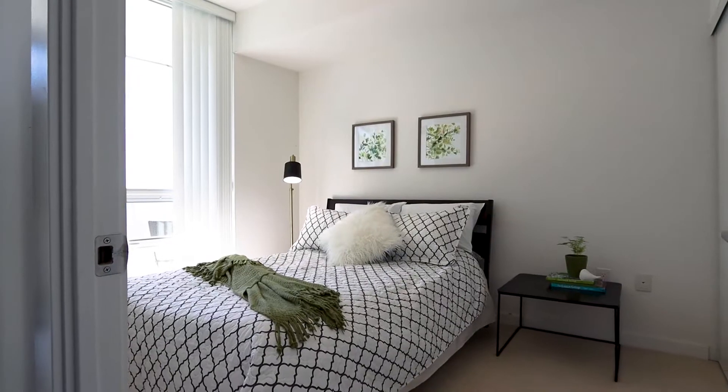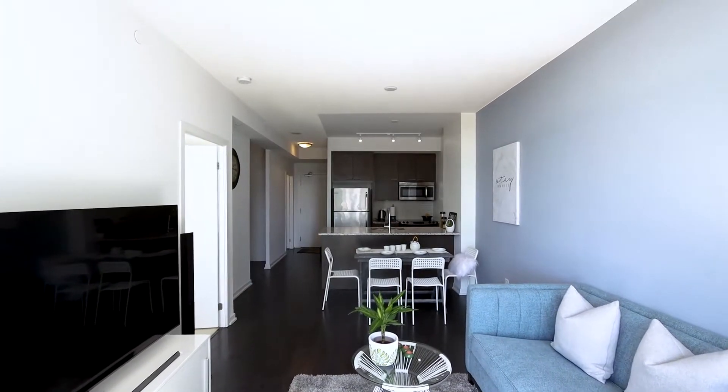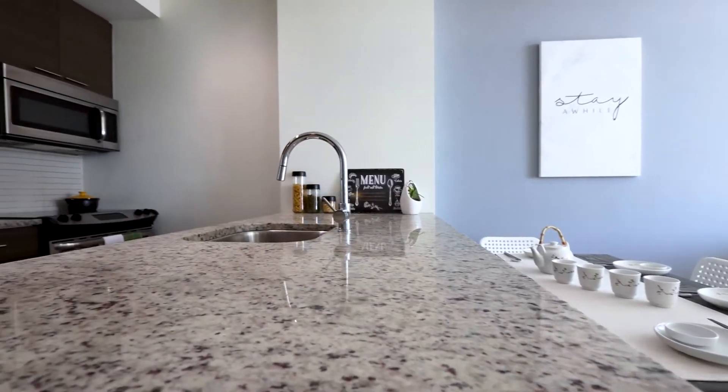This 1 plus 1 unit 511 offers a practical floor plan, 9-foot ceilings, and many upgrades including granite countertops and much more.